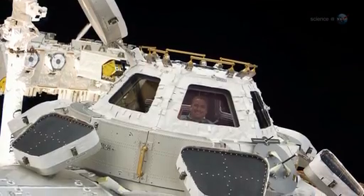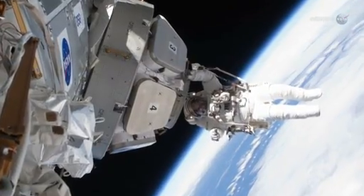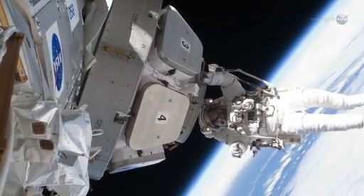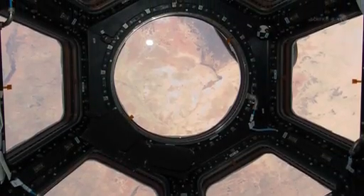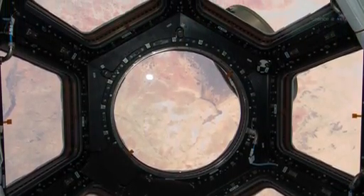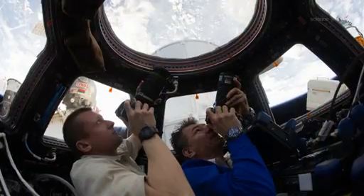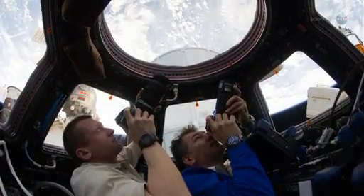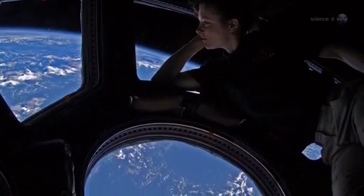Pettit will be pointing his camera through the side windows of the space station's cupola, an ESA-built observatory module that provides a wide-angle view of Earth and the cosmos. Its seven windows are used by the crew to operate the station's robotic arm, coordinate space dockings, and take science-grade photos of the Earth and sky. It's also a favorite hangout for off-duty astronauts who find the view exhilarating.